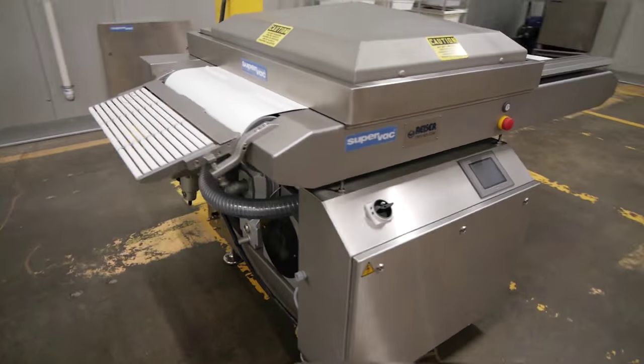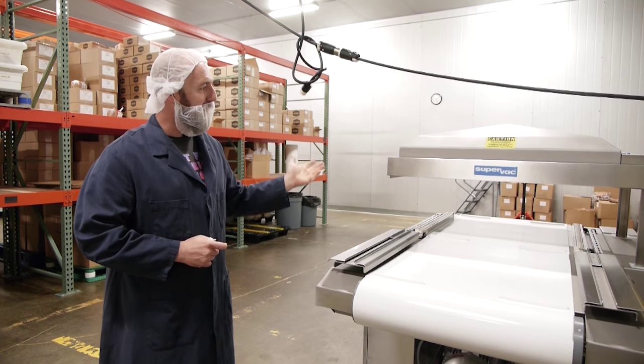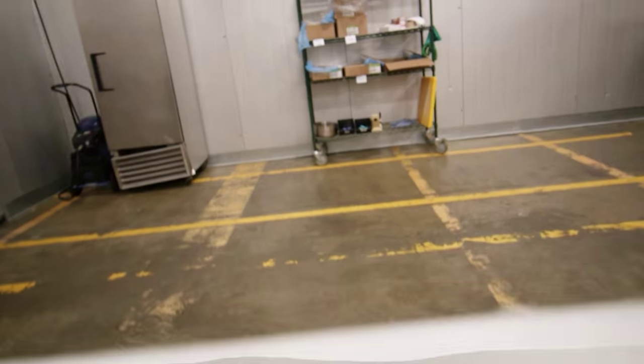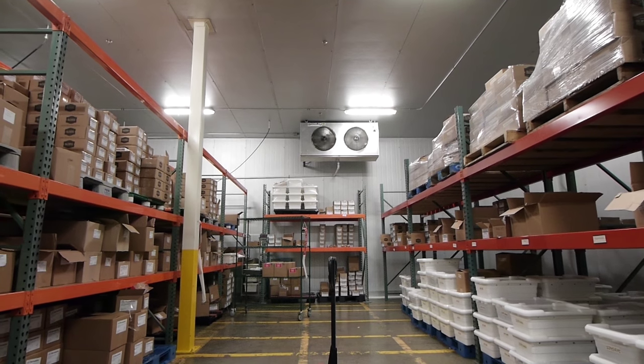This is our packaging line. The fresh sausages or cooked sausages come in, we put them into our cryovac bags, and the super vac will run and seal them. Then they go into their box, onto the pallet, wheel around to their select spot, and we ship them out to you.